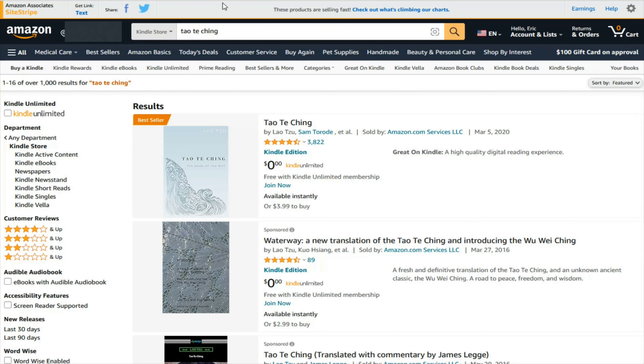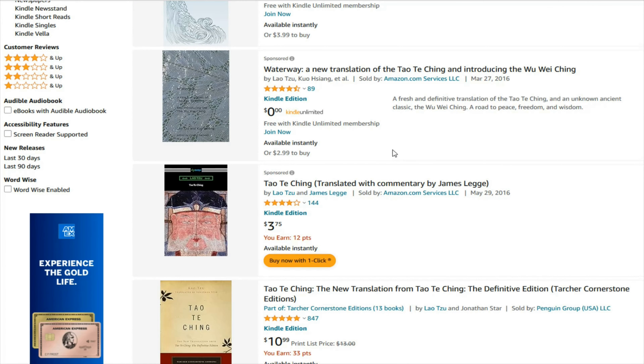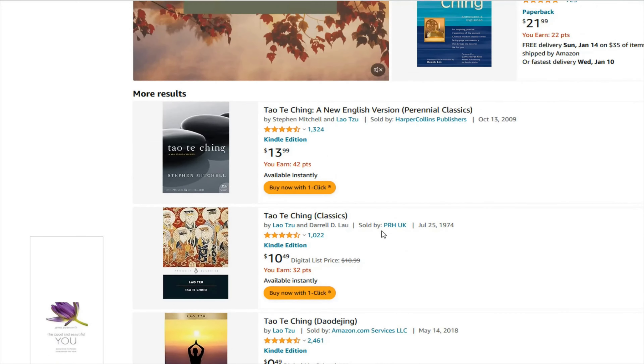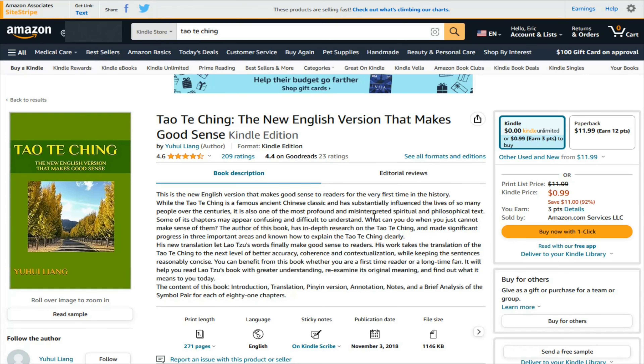The first book I'm going to be purchasing is the Dao Te Ching. Now, depending on the book you're looking for — particularly if it's an older book that's been adapted — there might be some different options to look through. Just make sure that if you're getting one of the more affordable options, it's actually what you're looking for, or a good translation or version of the book. You can see some of these prices are quite a bit different as you scroll down the list. Once you find the book you'd like to purchase, over on the side it's going to have the Kindle price, and the book might also be available through Kindle Unlimited with a free trial.